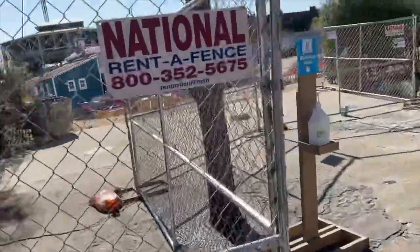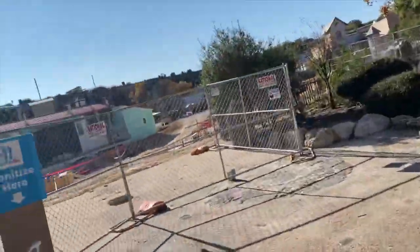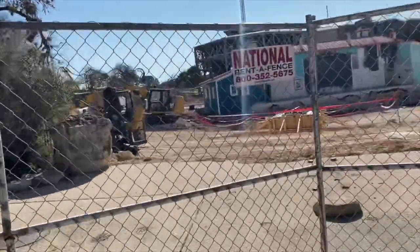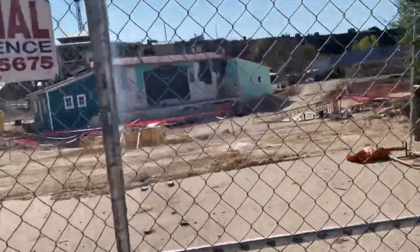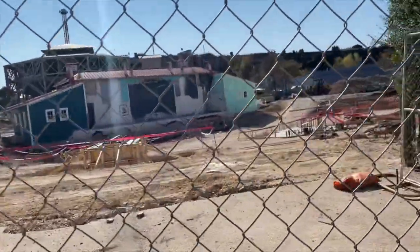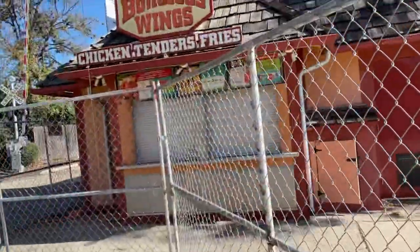Oh snap, welcome back guys to another construction update of Dr. Diabolical's Cliffhanger! We have a lot more construction here today to show off — this is awesome.